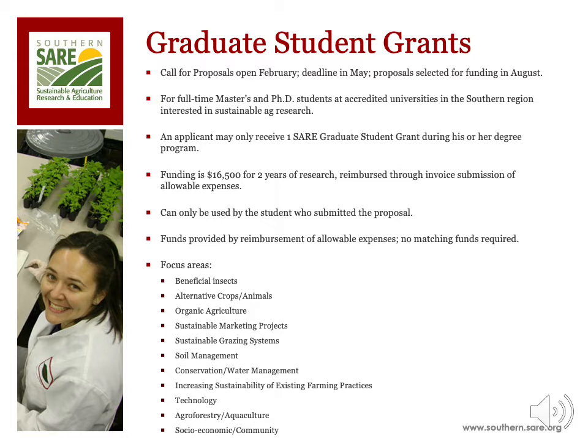A wide variety of sustainable ag topics is available for graduate students to pursue. The following list of focus areas provides students ideas on the types of sustainable ag projects that SARE seeks to fund. This list is by no means exhaustive, but it is a good starting point. Students and major professors are encouraged to contact the grant manager to discuss whether their idea fits the SARE program.